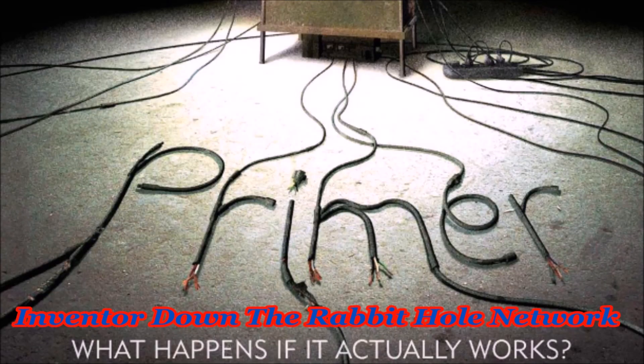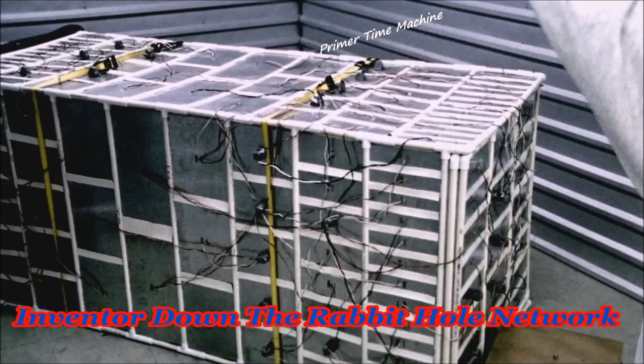Meticulous. Yes. Methodical. Educated. They were these things. Nothing extreme, like anyone they buried.